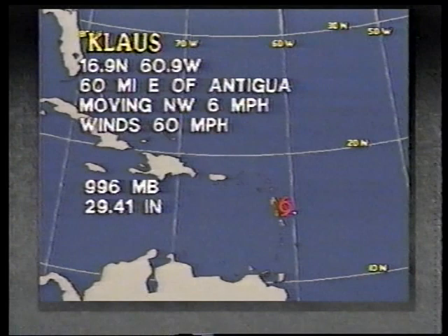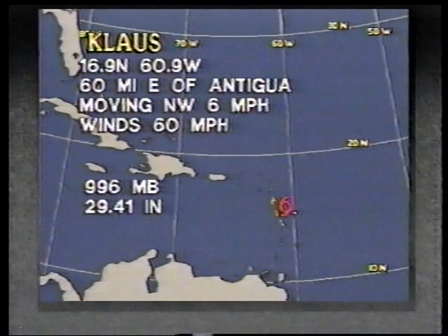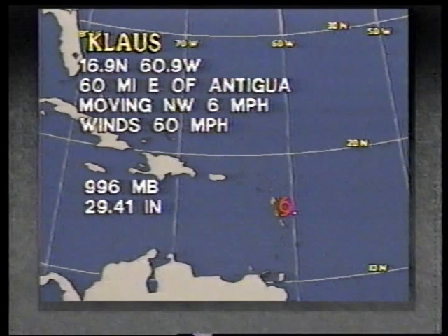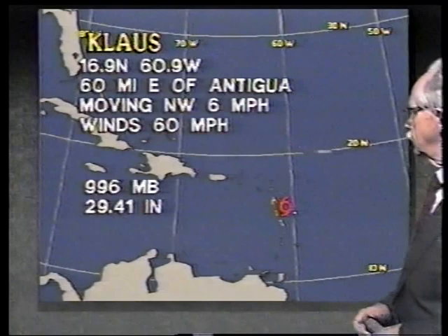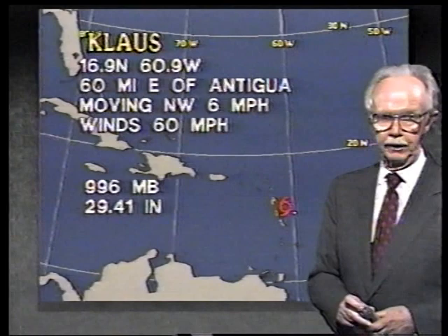We would not be at all surprised to see this be a hurricane by tomorrow morning as it moves toward the west. At the 6 o'clock update: coordinates 17.0 and 61.0, about 50 miles east of Antigua, moving toward the northwest or west-northwest at 6 miles an hour, winds up to 60 miles an hour. We haven't had a reconnaissance aircraft in the area since about 1 o'clock this afternoon eastern time; another one is scheduled to go out there around 8 o'clock tonight.